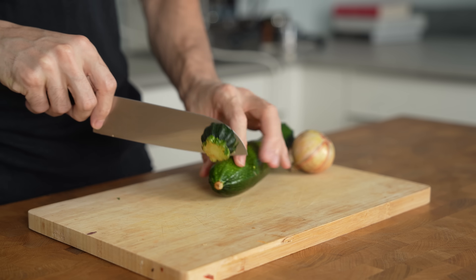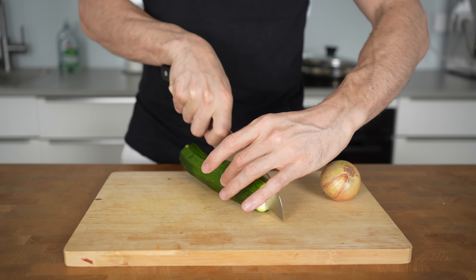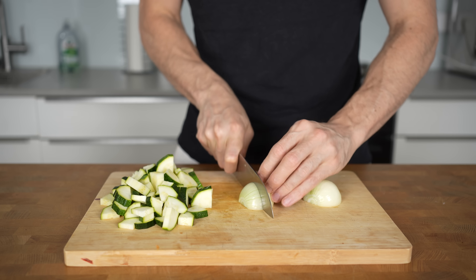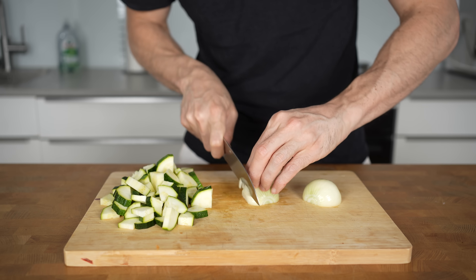First, cut off both ends of the zucchini, then cut them lengthways into 4 long strips, turn them and then slice them again into smaller pieces. Also chop a yellow onion that weighs around 60 grams.